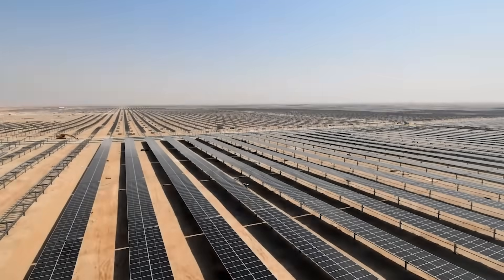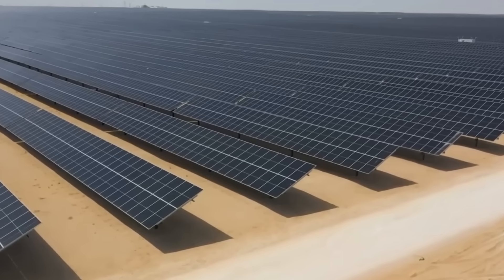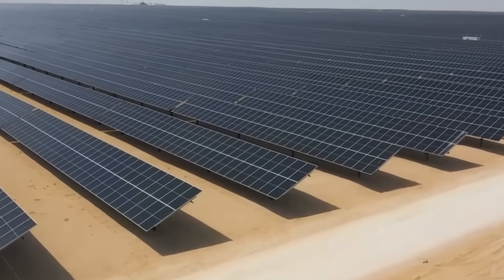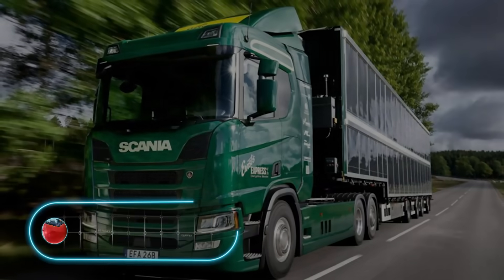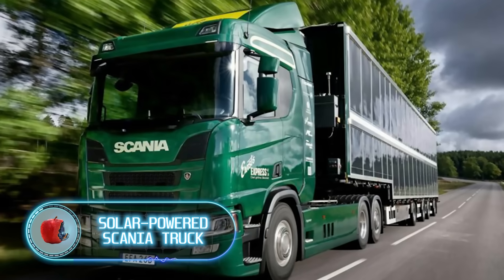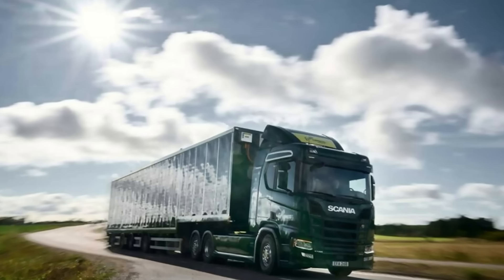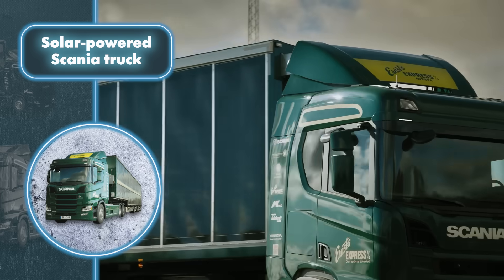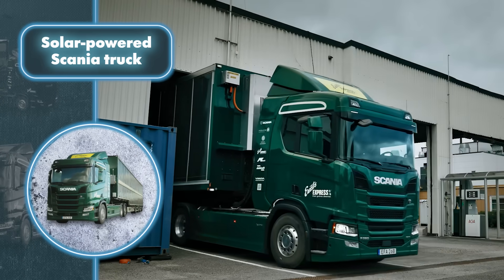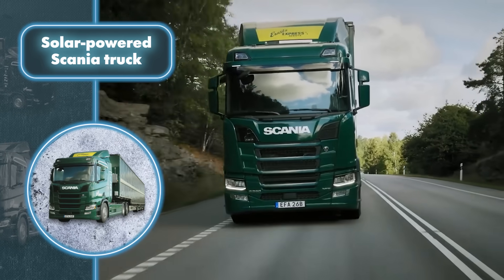In Qatar, there's a massive solar farm covering four square miles that took over a year to build — imagine how quickly it could be built using these containers. There's also a fresh wave of developments in how we tap into solar energy through solar panels on vehicles. Scania, for example, has decided to equip its truck with solar panels — the entire 60-foot trailer is completely covered with solar panels, including the sides as well as the roof.